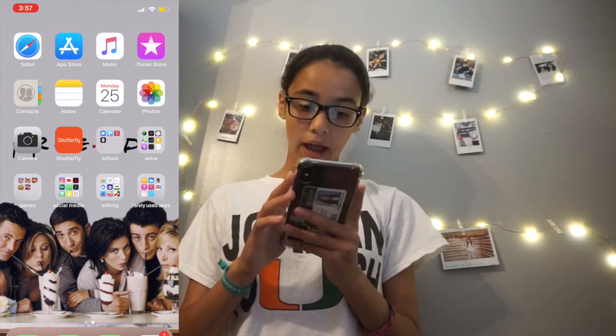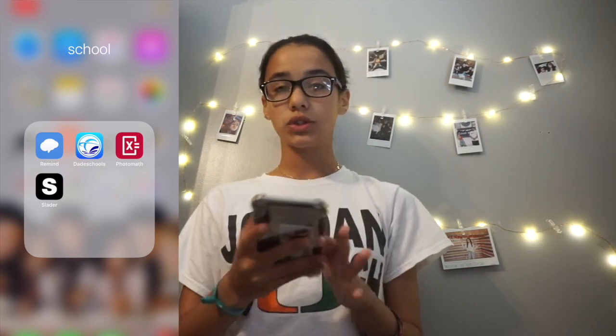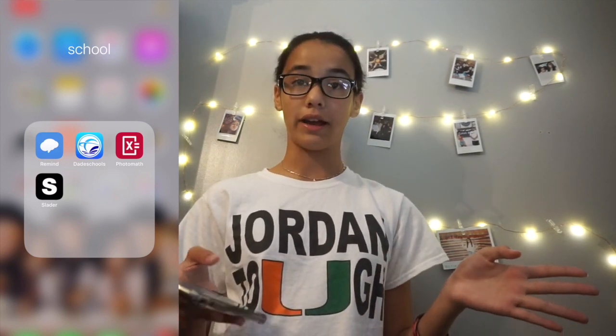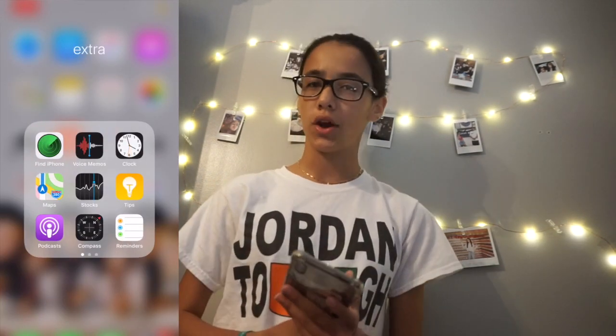Then I have my school things — like Remind, where teachers send me things and remind me about stuff. Date School, which is my grades. Photo Math, which helps me for IXL. And Slater — everyone knows about that in my school. It really helps with our homework.